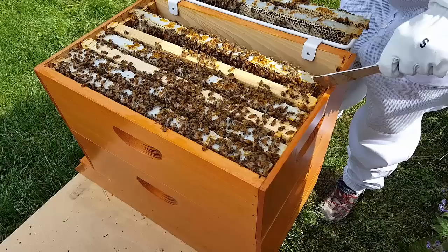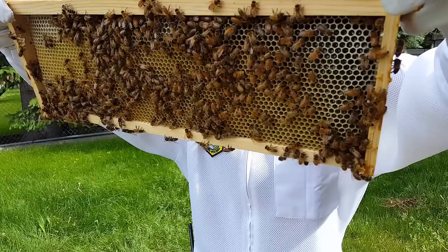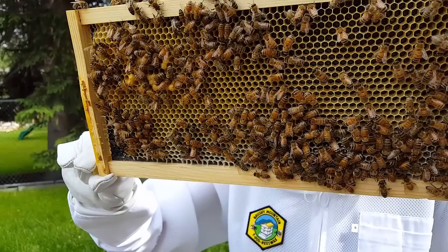Here's one of the new frames that had a plastic foundation on it — it has a wood frame. You can see that they have pulled comb all the way across the frame, and on the other side they've done the same thing. We have honey over here on the upper right-hand side. So the queen is very active and so is the hive. Excellent.